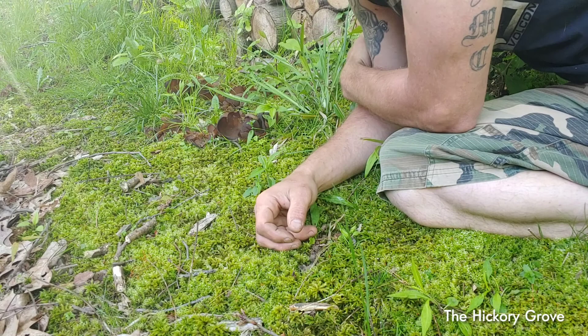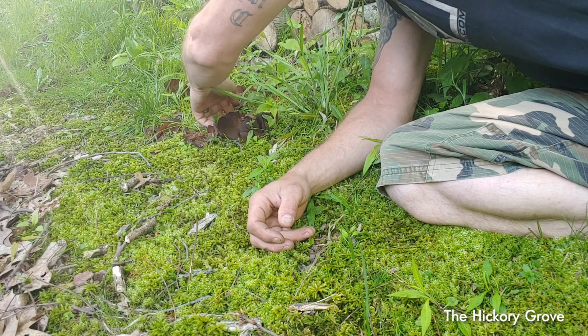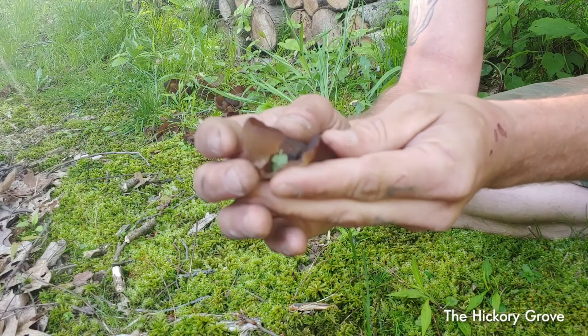Good morning guys. I wanted to show you a cool mushroom growing right out back in my backyard. This is called the Peziza — just a brown cup mushroom.